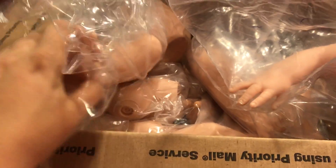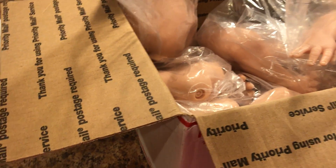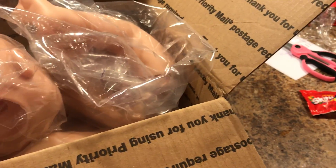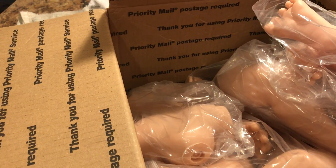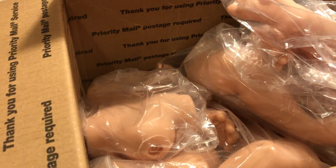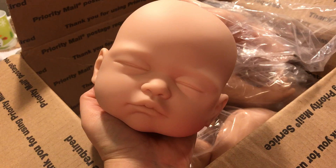This is a custom order — she already has two babies. It's a set of triplets, and this is the last one to complete her triplet set. So we have Sheila, Michael, and this one is Karina, the sweeping one.